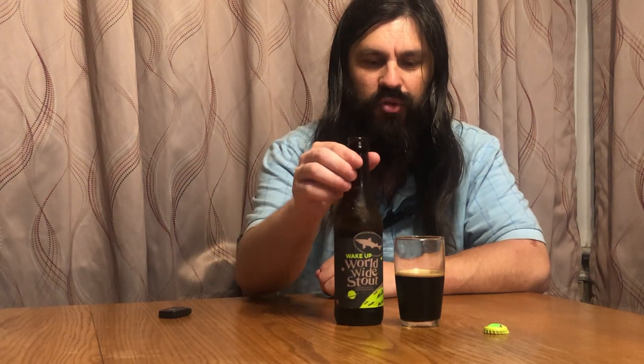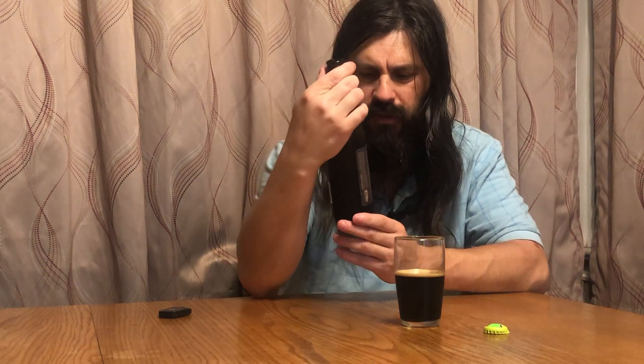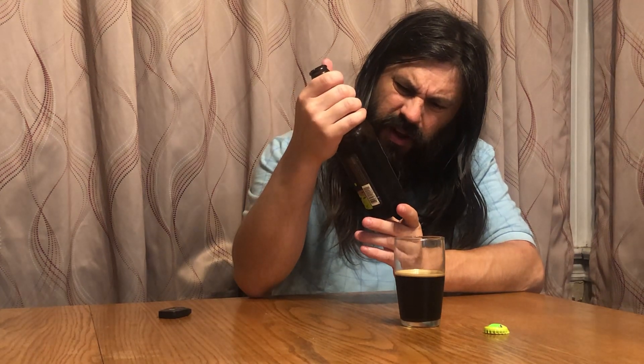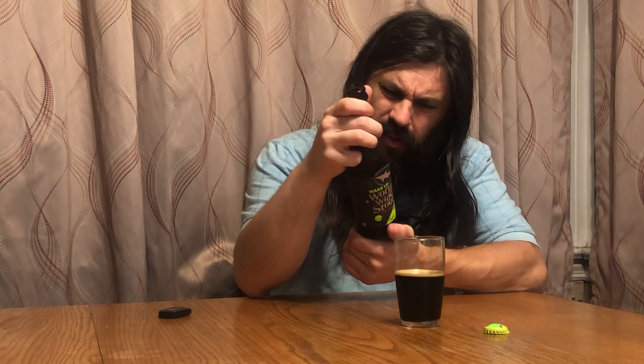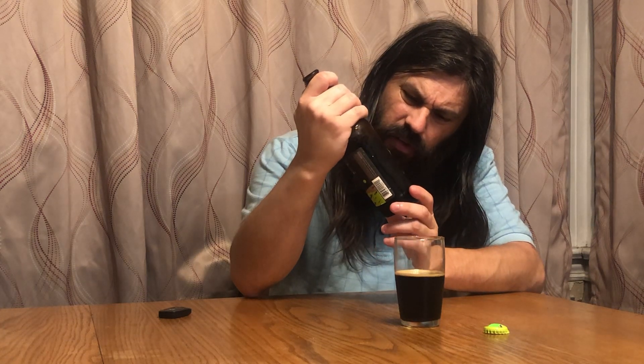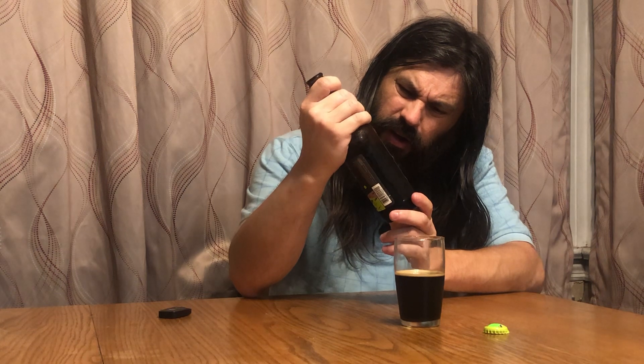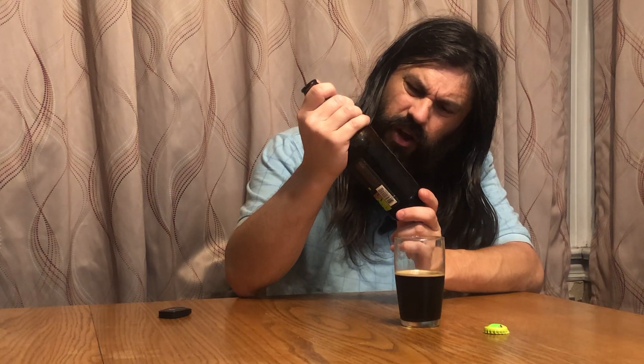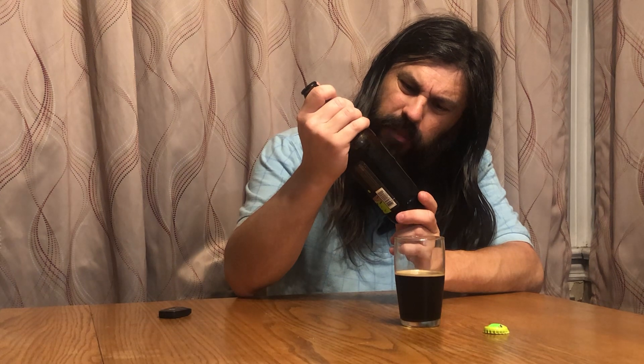Tonight I am trying Wake Up Worldwide Stout by Dogfish Head. This is part of their Worldwide Stout series, which is fairly well known. It is made with malted barley, organic — let me look — nigelaquin, cold-pressed coffee, oat milk, organic maple syrup, hop, and cinnamon. Lots of goodness, let's just put it that way.